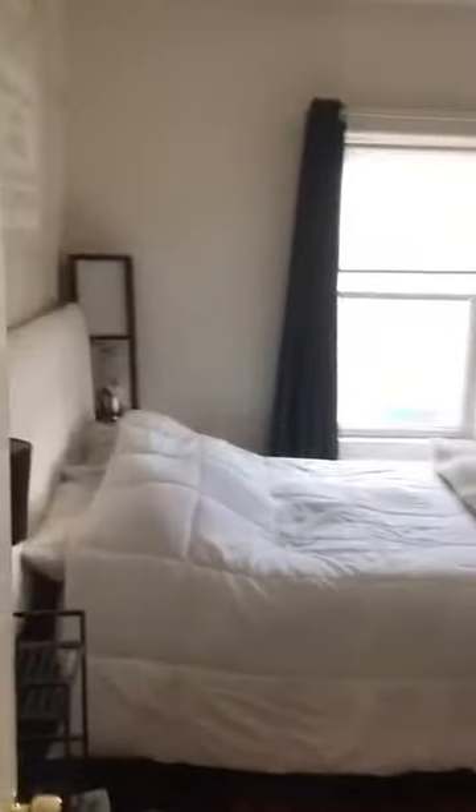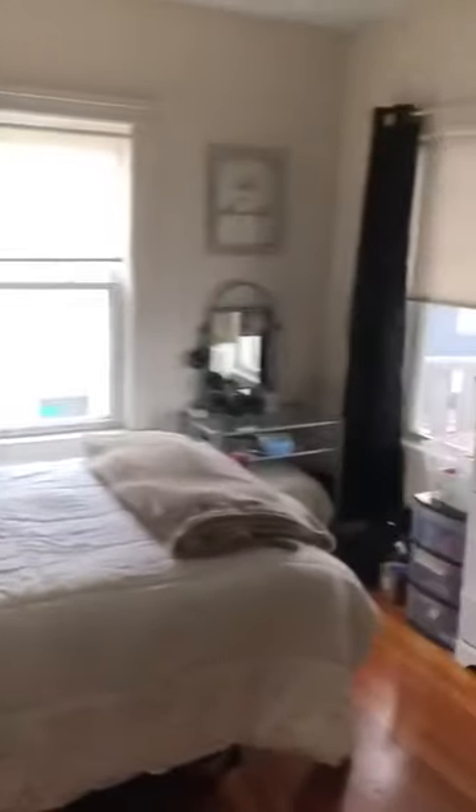And then we have the back and final bedroom here. All the bedrooms can fit full-size or queen-size beds, nightstands, and dressers. You can probably fit a small desk in here depending on how you arrange it. You can actually see this closet because it's open — it's a pretty big closet, about five feet wide.